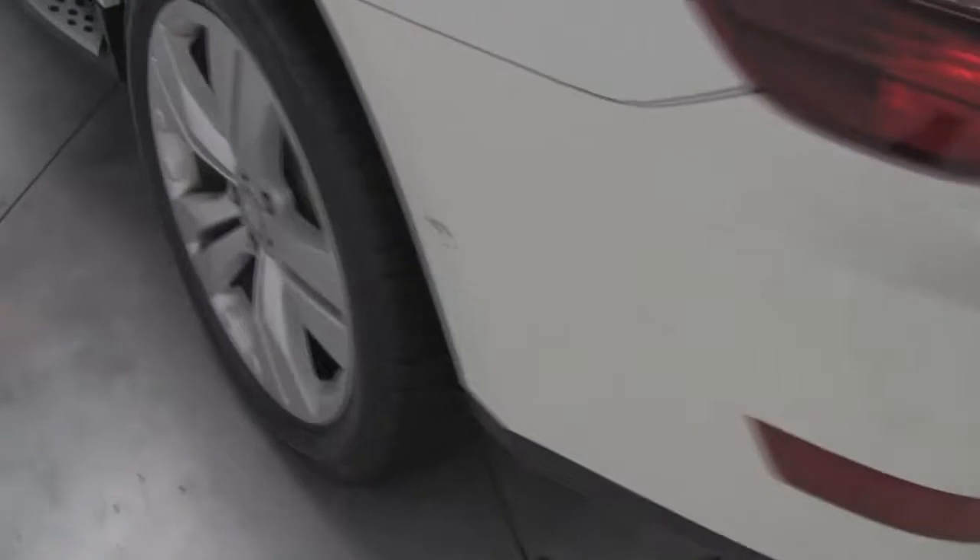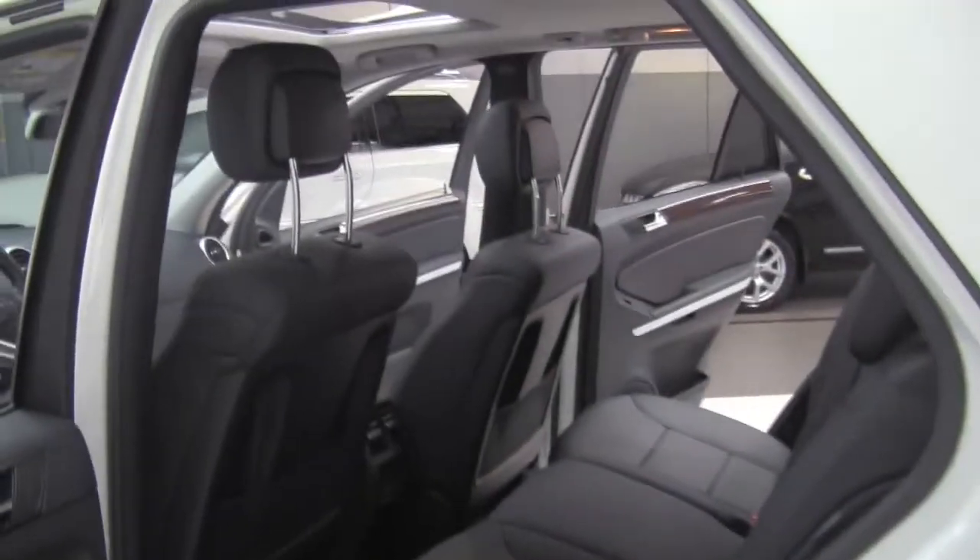Come around to the side and check out the inside — really clean, body is in great condition.